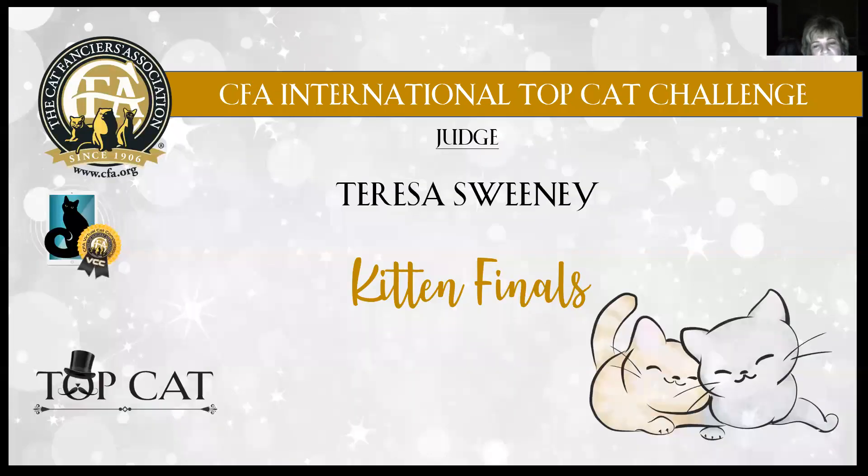Tonight I'm going to present to you my top 15 kittens in show. I had 32 kittens on my list, but they told me I can only have 15. So it was a very, very tough competition. But here's how I saw it.